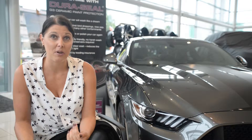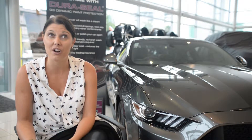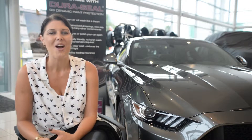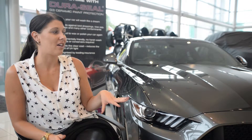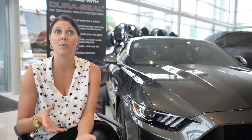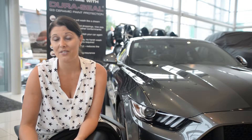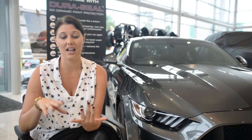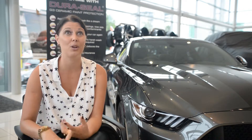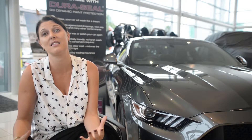Duraceal paint protection is one of the many products that we do at TF Group and we're actually currently on our fourth generation of Duraceal. What it is, is all vehicles today have got a water-based clear coat, so without waxing and polishing or doing a paint protection product it will deteriorate over time. The natural contaminants like bird droppings, tree sap, pollution, road grime, UV rays — all those things come into account.